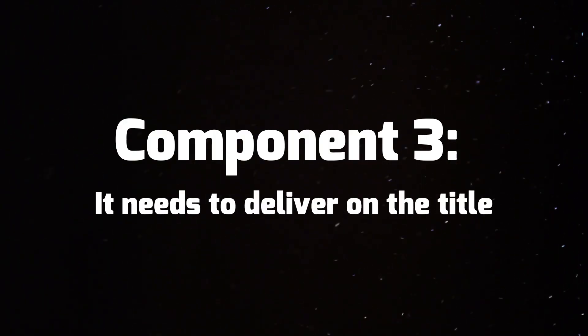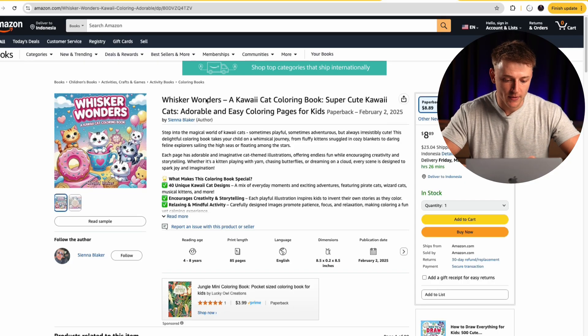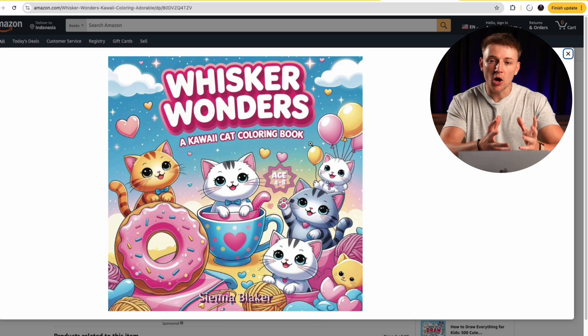Component number three is similar but slightly different: it needs to deliver on its title. If your book cover and your book title are not aligned it's going to put so many people off. Here's an example of a kawaii cat coloring book — they haven't called it that, they've called it 'Whisker Wonders', which sounds cool and quirky but the customer doesn't care. When they're searching, all they see is 'Whisker Wonders' — they want to see the words 'kawaii cat coloring book'. That key phrase only appears in very small text, it's extremely hard to see when scanning, and this book has no reviews so I doubt it's selling well at all.